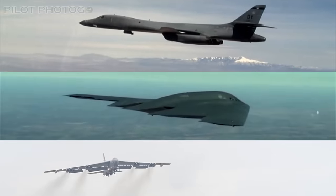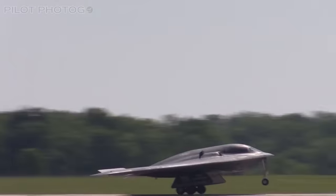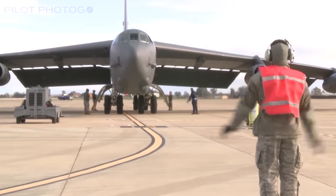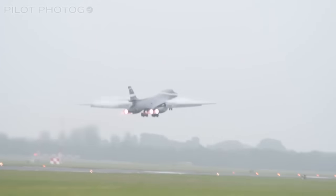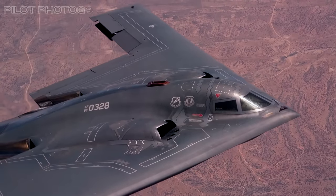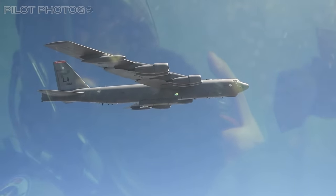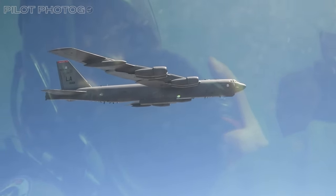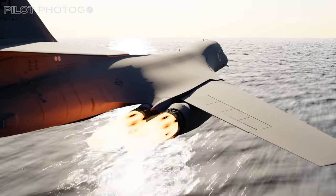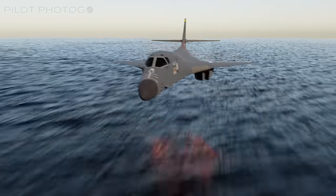Today, America uses three types of bombers, each with a different primary mission: the stealthy B-2 Spirit, the venerable B-52 Stratofortress, and the fast B-1 Lancer. When you need to strike a target with total surprise, you send in the B-2. When you want an overhead presence that can strike at any time, you send in the B-52. And when you need a rapid, low-level delivery flying under the radar, you send in the Bone.